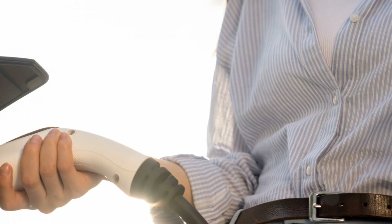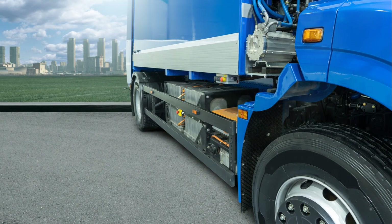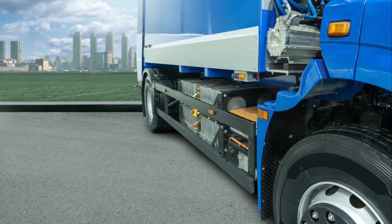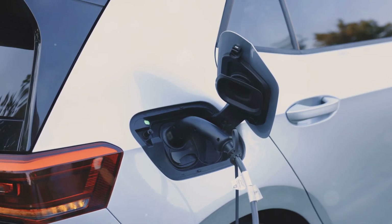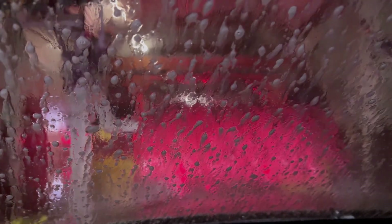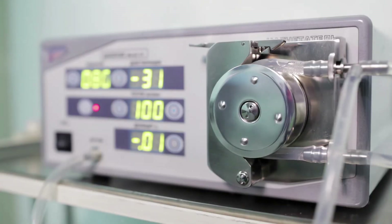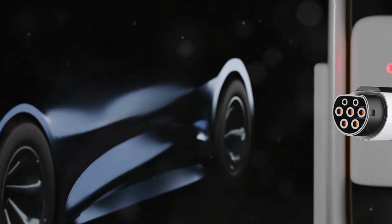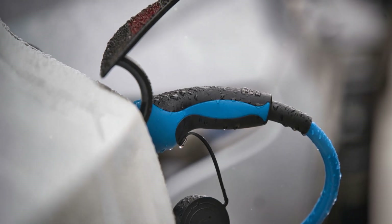Let's not forget the cars themselves. The latest EV models from major manufacturers are nothing short of impressive. Take Tesla, for example, with their cutting-edge technology and insane range capabilities. Or Rivian, which is making waves with its rugged, adventure-ready electric trucks. And there are new players entering the market, driving competition and innovation to new heights. These vehicles are packed with features — from advanced driver assistance systems to state-of-the-art infotainment — making them not just eco-friendly but also incredibly fun to drive.